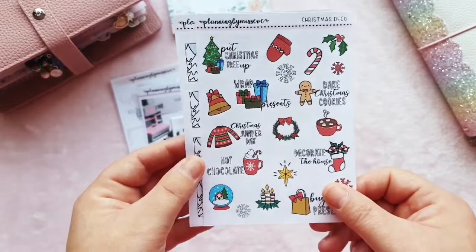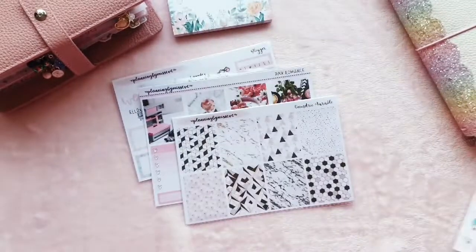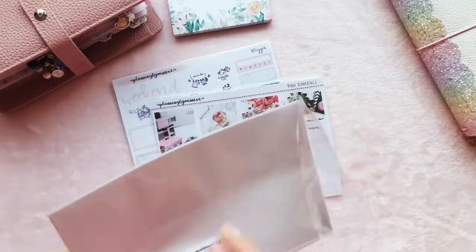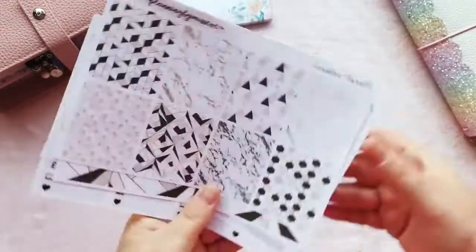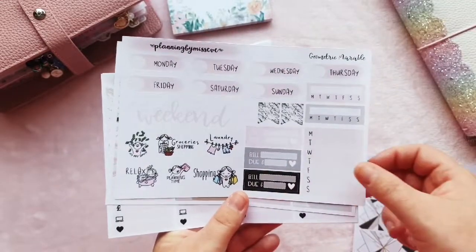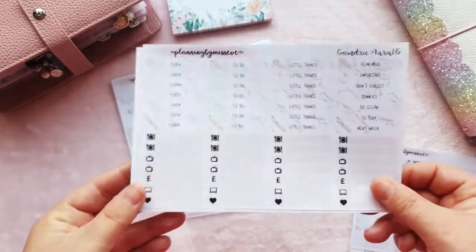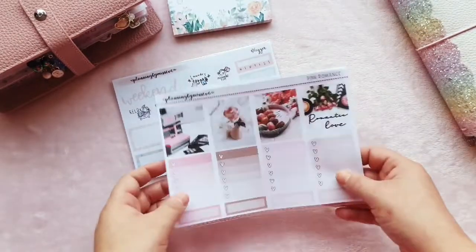There are some Christmas decorative stickers and snowman boxes — so cute! Then I have three kits. The first is a geometric marble kit — it's not a mini kit, there are quite a few pages. We've got eight decorative boxes, headers, bottom washi, date covers, trackers, a weekend banner, full boxes, quarter boxes, checklists, more headers, and checklist boxes — quite a bit in there!